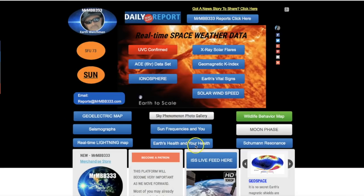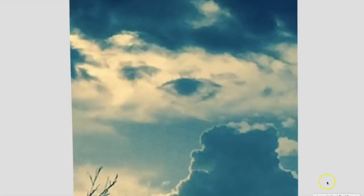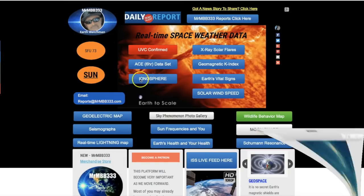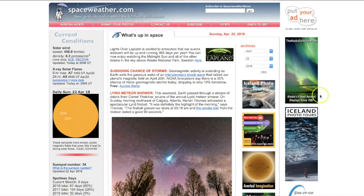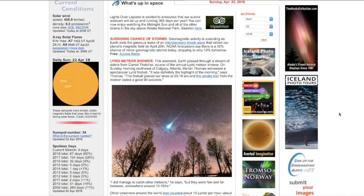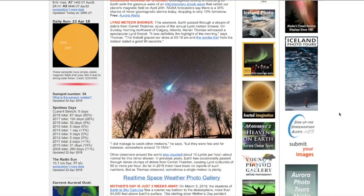Sunday April 22nd, 8 p.m. Mountain Time 2018. In this video we're going to take a look at a few of the wonderful sky phenomenon photographs and video that you guys have shared with me in the last day. Here's one example we'll get to more in just a second. I also want to show you something I found interesting from one of the webcams on board the International Space Station.